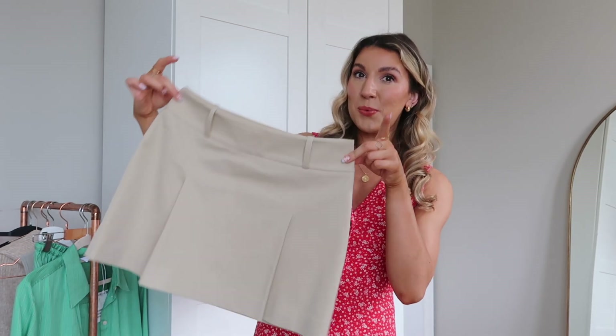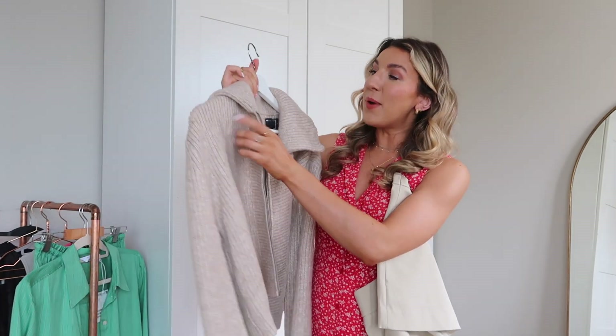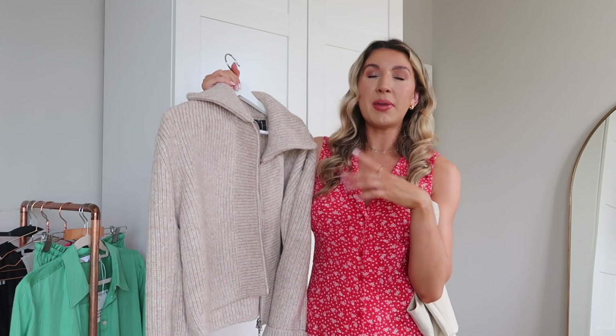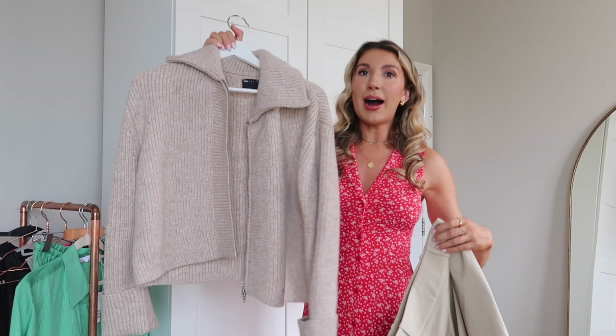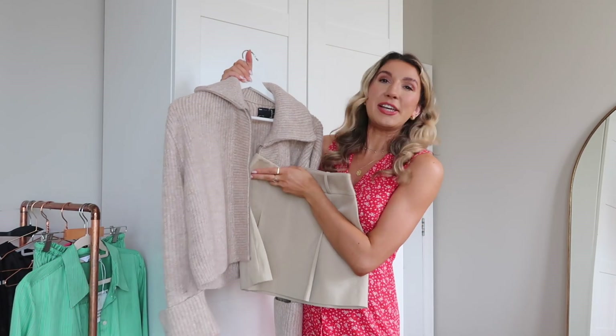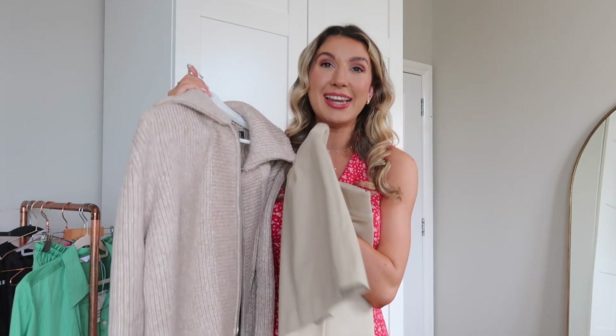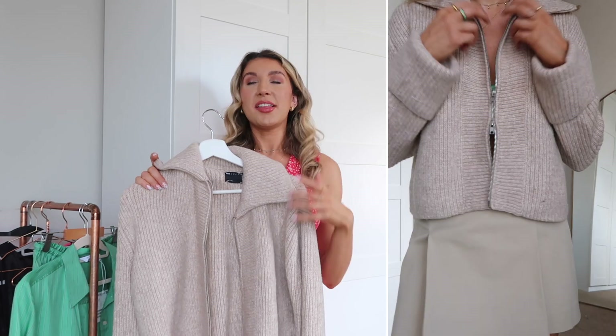First piece of knitwear for a while on this channel — guys, look at this cardi! This is from ASOS; I picked it up on a 20% off sale. Imagine this done up with that skirt — I cannot deal with the color combo. My Prada loafers would be really cute, but also a knee-high boot. I'm trying this on and it's literally 25 degrees and my windows are shut — I'm doing this for you! But how cute is this outfit?